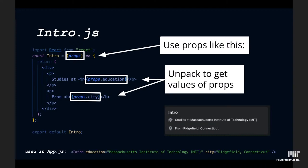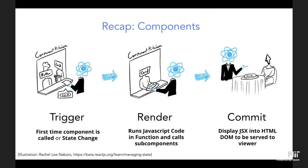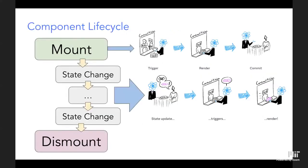Let's recap how components render, because you might run into bugs related to this. Components have triggers — things that tell the component to do something. When a component first loads onto the page it renders, and when something changes in the backend the component needs to re-render. React takes the code in the body of the function, runs it, tells all sub-components to do the same, and then displays everything on screen.